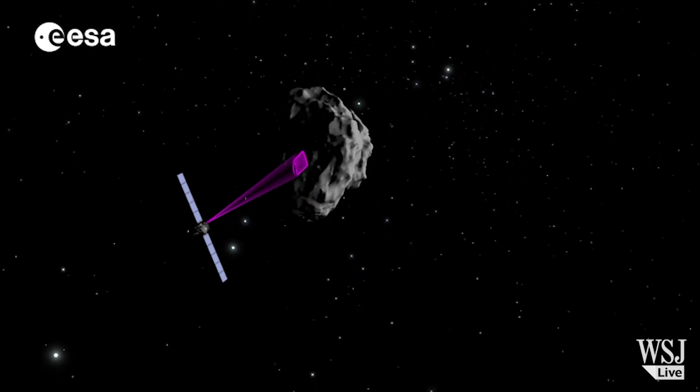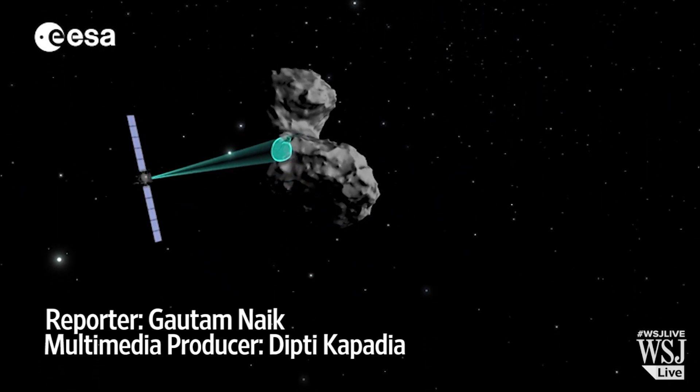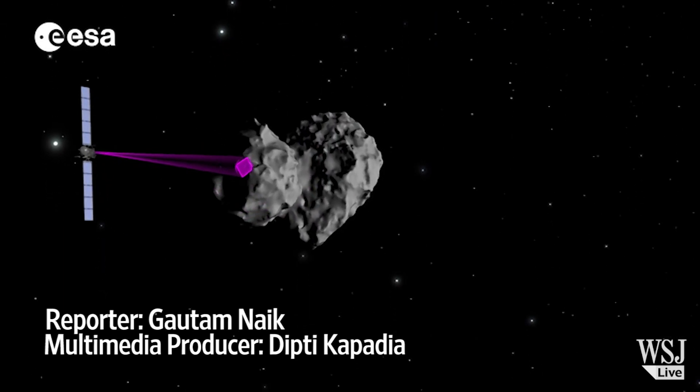Whatever happens to the lander, Rosetta will continue to travel alongside the comet and take measurements for at least another 18 months.